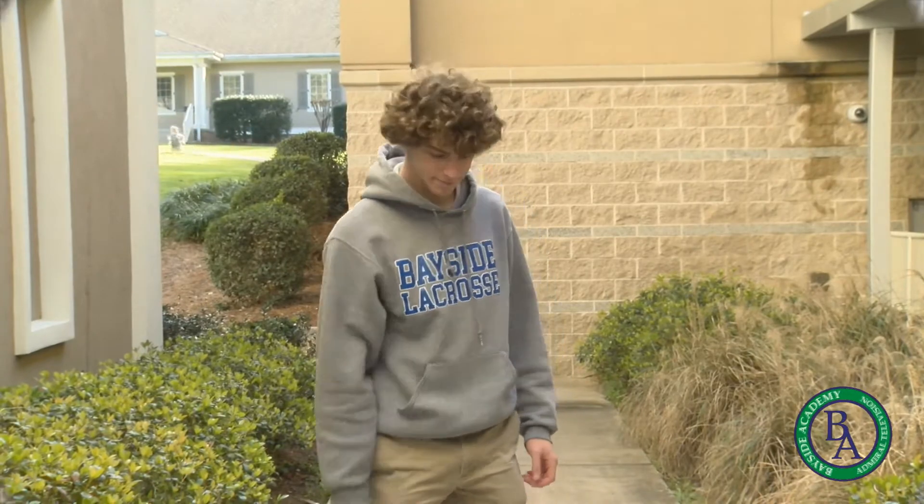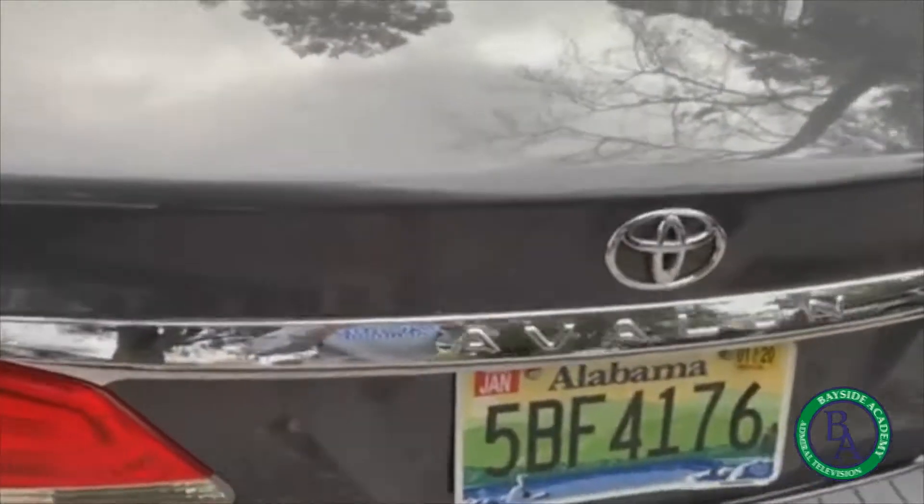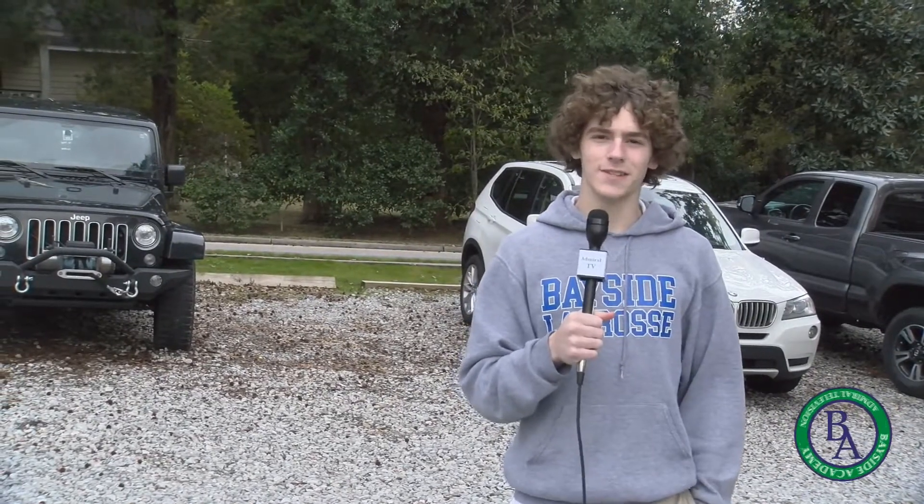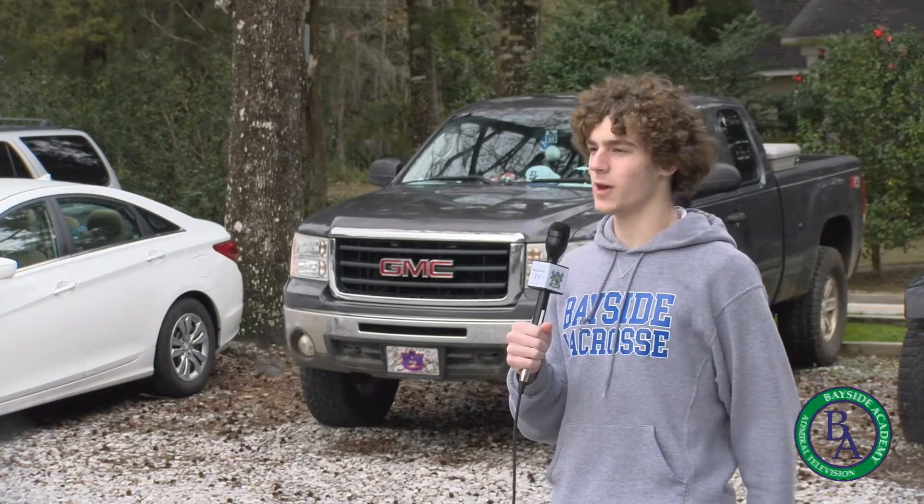I'm Taylor Williams and welcome to Bayside Whips, the only show at Bayside that shows off the cars at Bayside. Today I'm here reviewing Lily Duffy's Toyota Avalon with a backup camera.